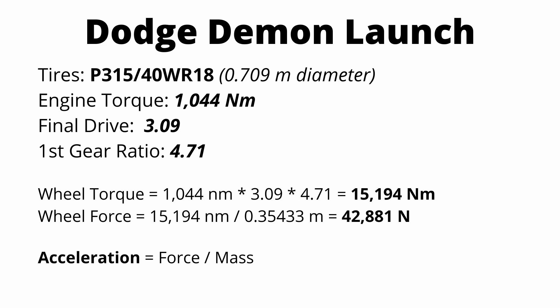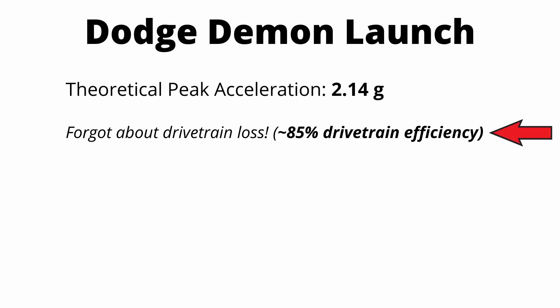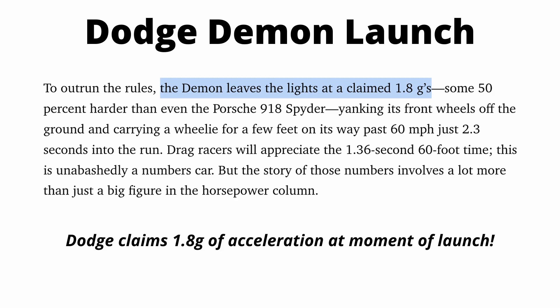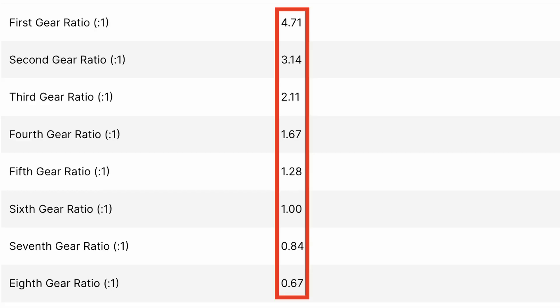Using force equals mass times acceleration, you can calculate the max theoretical acceleration with this wheel force, which comes out to about 21 meters per second squared, or 2.14 Gs of theoretical peak acceleration. But we forgot about drivetrain loss — estimating roughly 15% loss, or 85% drivetrain efficiency, peak theoretical acceleration drops to about 1.8 Gs. That's right on par with what Dodge is claiming for the peak acceleration of the Demon right at launch. Keep in mind this happens only for a split second at launch — first gear at peak torque, assuming perfect traction. That 1.8 Gs goes down dramatically once the car hits second gear, third gear, and beyond, as forces like air resistance and rolling resistance start acting on the car.